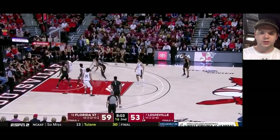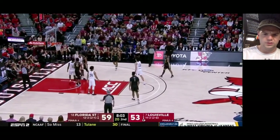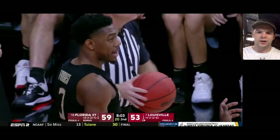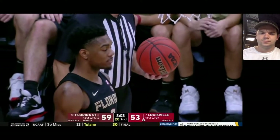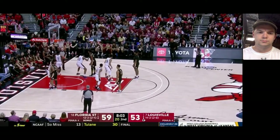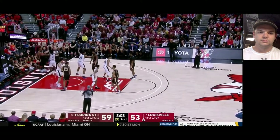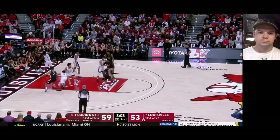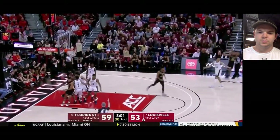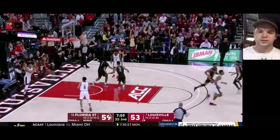Here's Forrest coming off a little curl — and another turnover. Looks like maybe a kickball, just trying to fit it into too tight a window. I think he's saying 'my bad' there. We got MJ Walker coming off that little screen and a nice Florida State inbounds play right there.